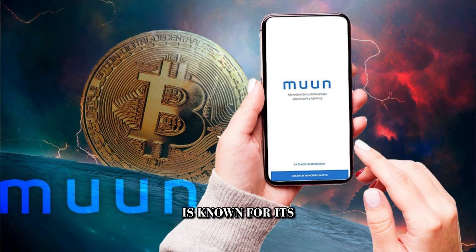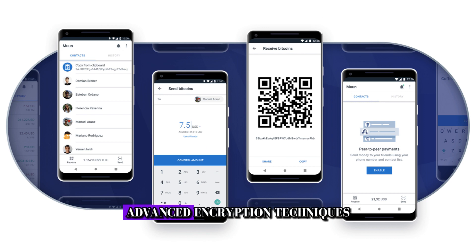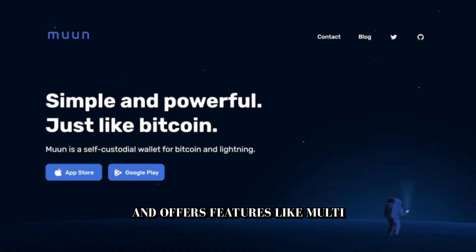Nuen Wallet is known for its focus on security and privacy. It utilizes advanced encryption techniques and offers features like multi-signature transactions for added security.